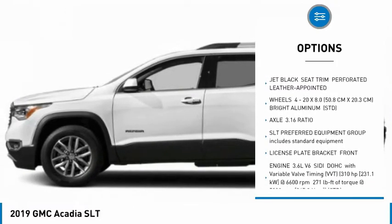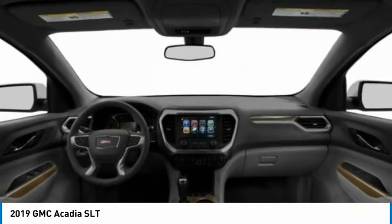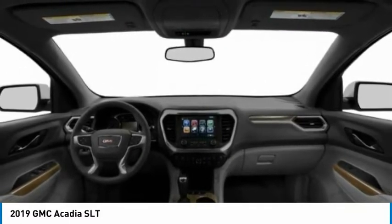Remote engine start, power lift gate, daytime running lights, rear parking aid, mini spare tire. This beauty will make even your house keys jealous. Drive it today.